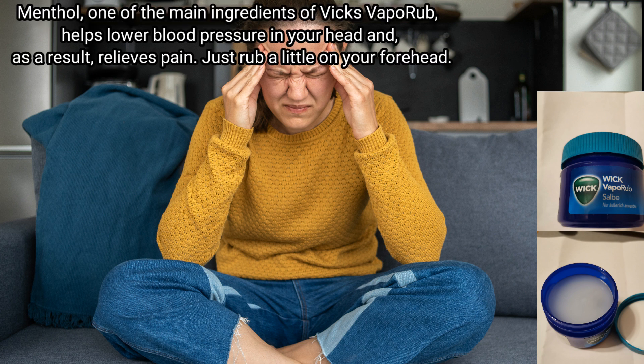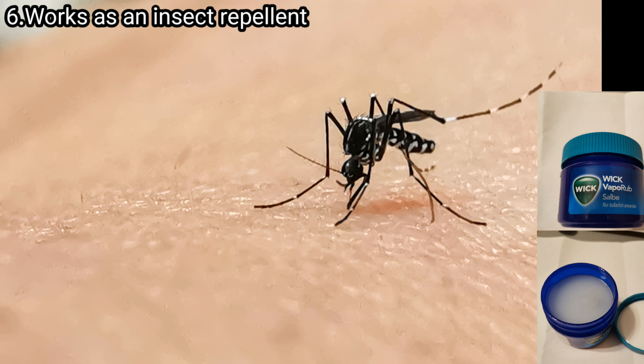Number five: Vicks relieves headaches. Menthol is one of the main ingredients of Vicks VapoRub, and it helps lower blood pressure in your head, as a result relieving pain. Just rub a little Vicks on your forehead.